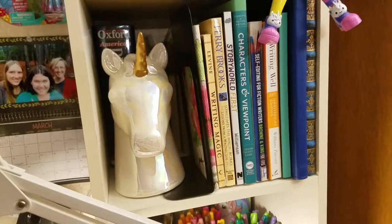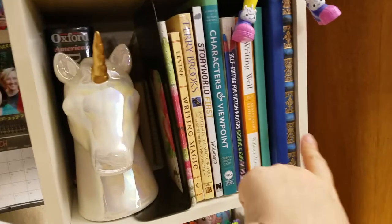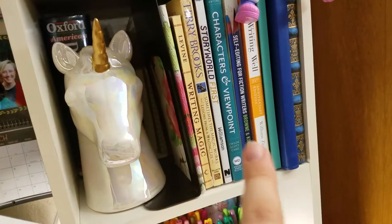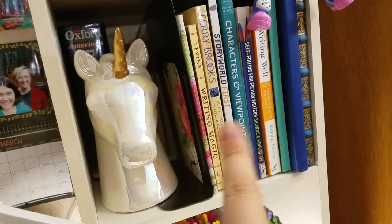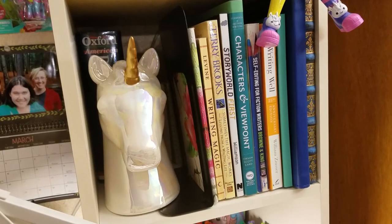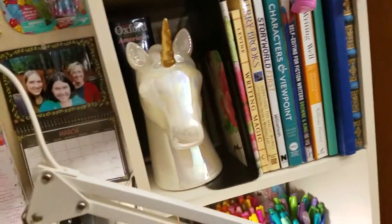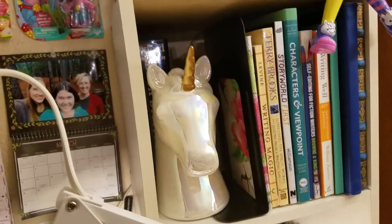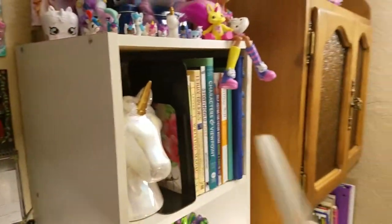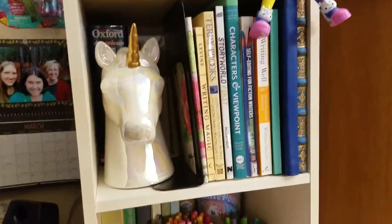Over here I have my shelf of writing books and then some blank journals as well — these are blank ones that I'm going to be filling. And then writing books that I'm going to be reading and/or rereading this year. And my sparkly unicorn bank — this has my conference funding in it. I'm not sure that I will be going to a conference this year, but even if not, that'll just be saving for later.